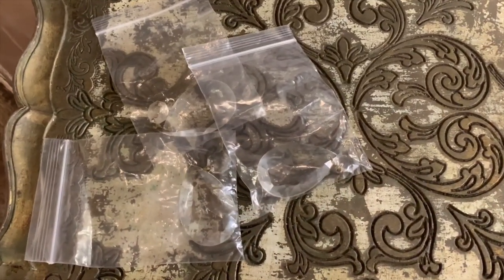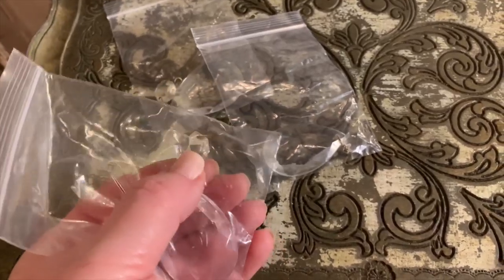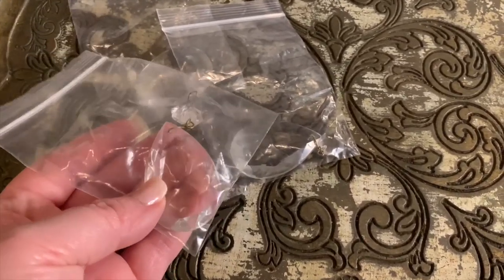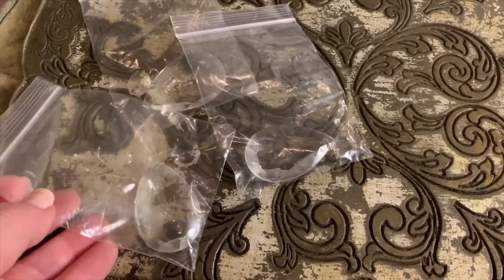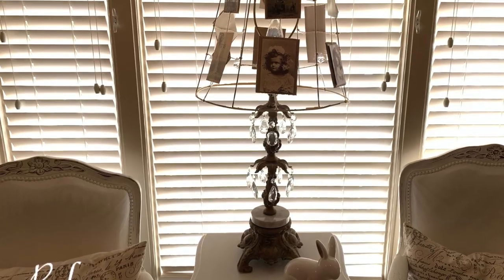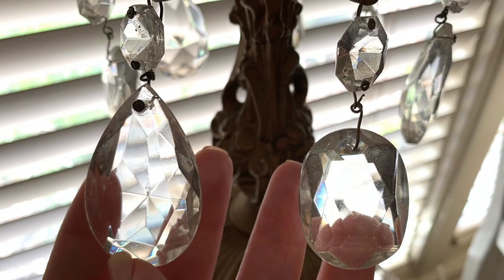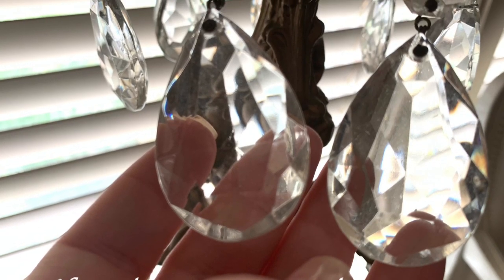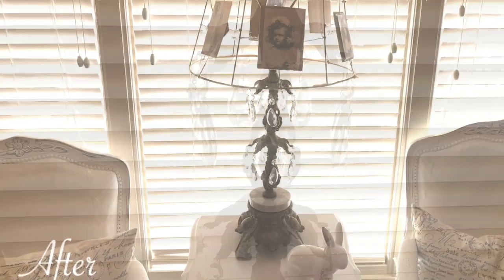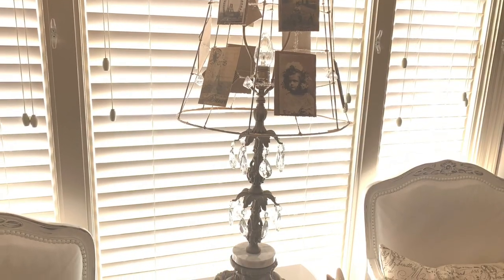The next thing I picked up were these three glass crystals, because I have a lamp that is missing the exact same size and shape crystals — it was missing three of them. I'm really excited I found these because they're going to go nicely on the lamp I already have. I had added other crystals before but they were not the right size or shape and didn't match. I'll try to insert a picture of the lamp so you can see. Here it is with the crystals all matching — I'm so glad I found them.